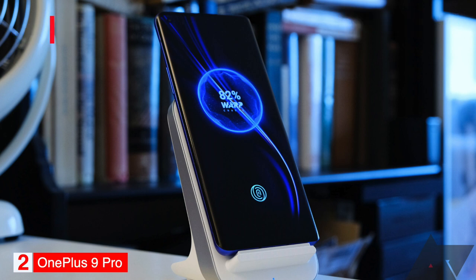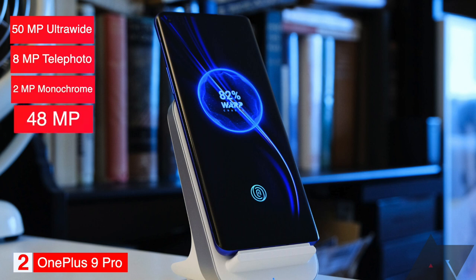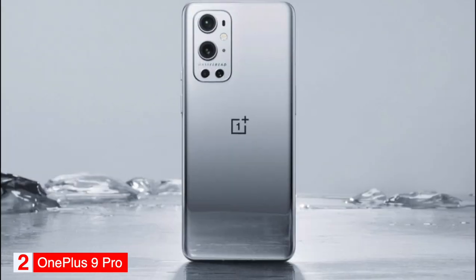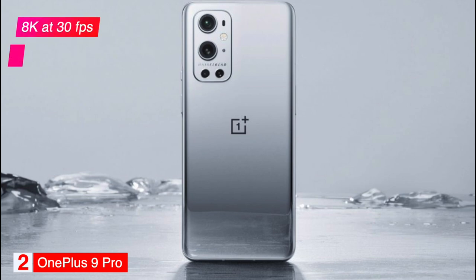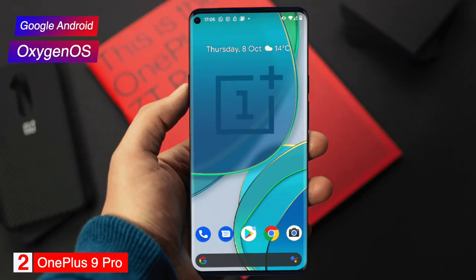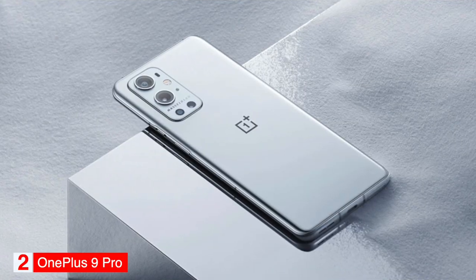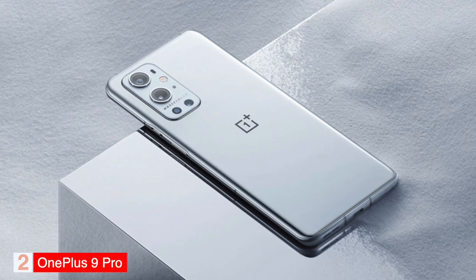The phone has a 50MP ultra-wide, 8MP telephoto, 2MP monochrome, and 48MP wide camera on the back, and a 16MP camera on the front. It can record video up to 8K at 30 frames per second and 4K at 120 frames per second. The phone has an IP68 rating and runs on Google Android with OnePlus' custom OxygenOS. The phone features the exclusive Hasselblad camera system for mobile, delivering natural color calibration so you can experience the most true-to-life color in your photos. If you want the best Android phone experience, the OnePlus 9 Pro is our recommendation.